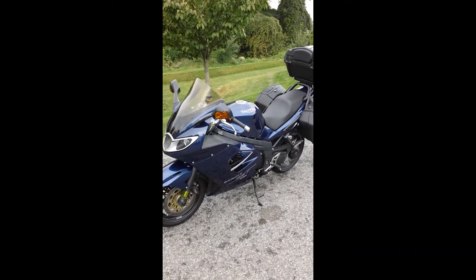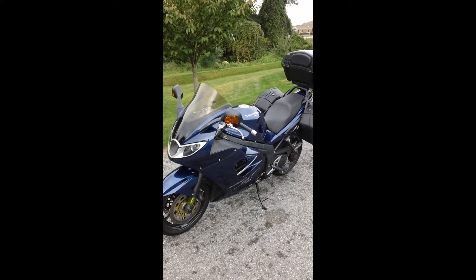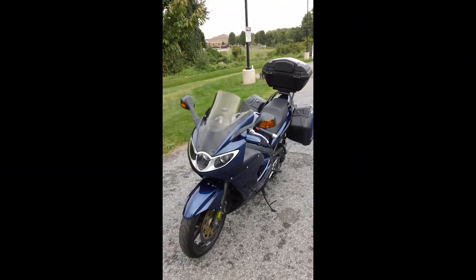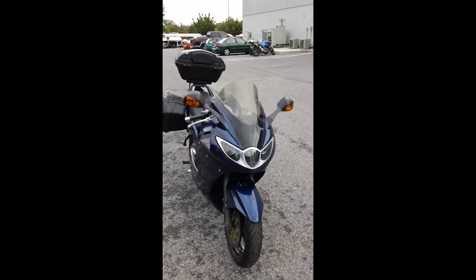Hey guys, Mike from Yamaha and Triumph again, taking a look at another bike — 2008 Triumph Sprint ST1050, inline three-cylinder with all the power and juice that you could want on those long sport tour rides. Got all the nice baggage with the upper box mounted, ready to go, and it's been fully serviced by us.